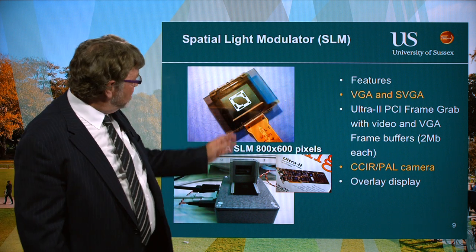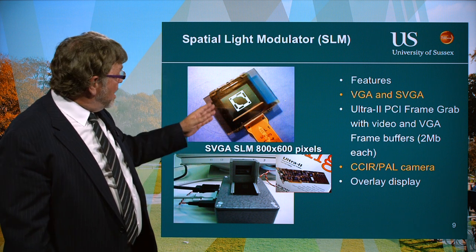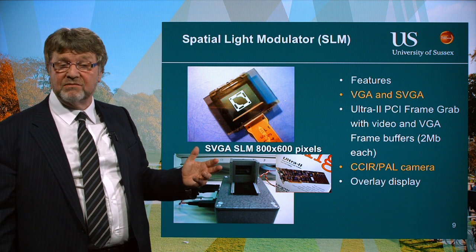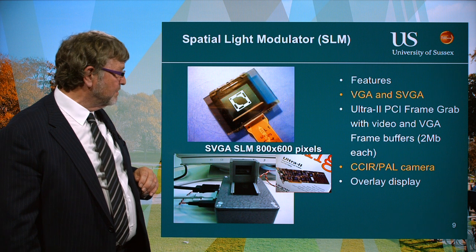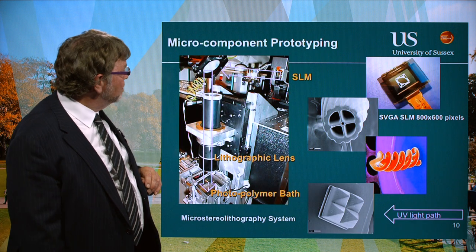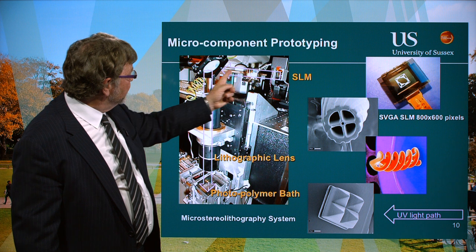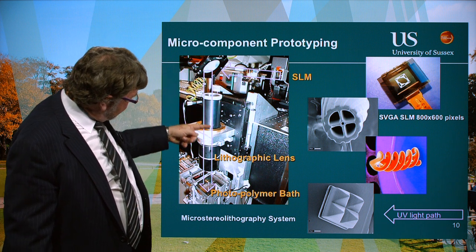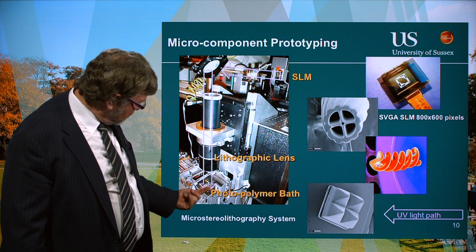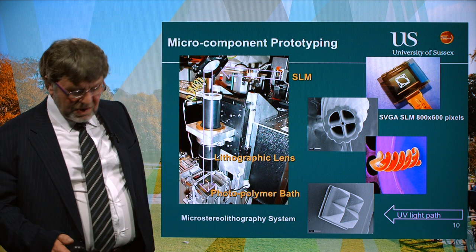This is the spatial light modulator with a test image on it — we have a polarising filter on the front so you can actually see the image. The image coming through the spatial light modulator is a polarisation-modulated image, so you can't see it without the polariser. It had a resolution of 800 by 600 pixels at the time. Here we see the physical system: the spatial light modulator, the polarising beam splitter, going to the mirror that goes down through the lithographic lens with a 20-to-1 photo reduction.